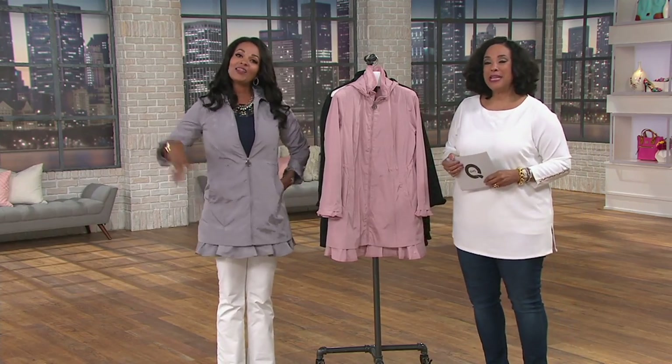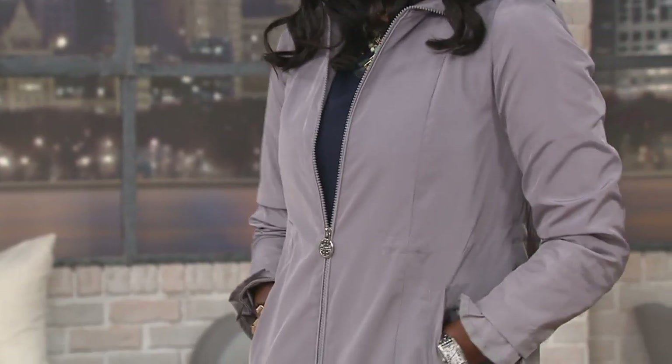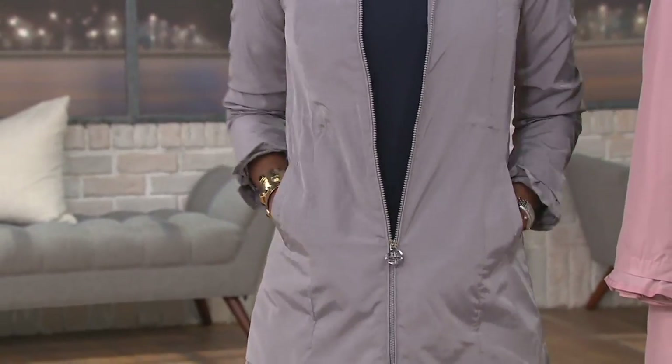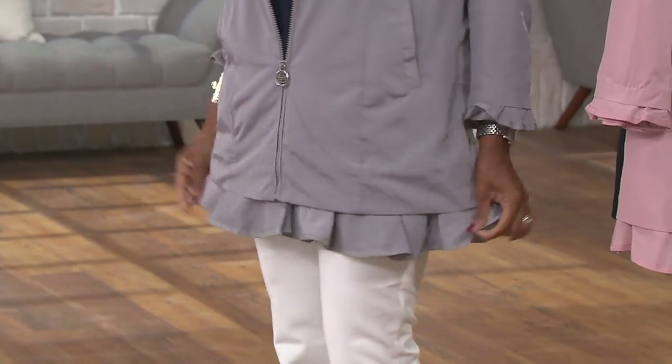This is Lena McElwayn, everybody. Lena works very closely with Denis — she is part of his team. She is here with a fantastic jacket that actually sold out in black in its debut. It's back in all the colors tonight. It's Denis's water resistant jacket with a zip-off hood and a ruffle hem. We have it on five easy payments if you're using your credit card.